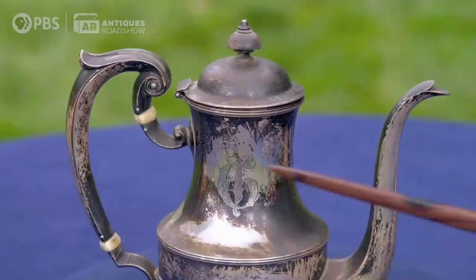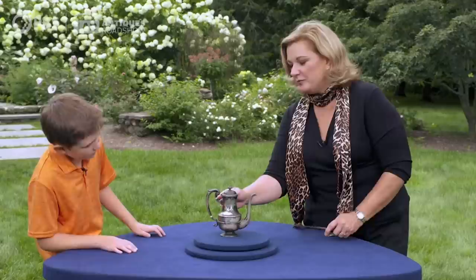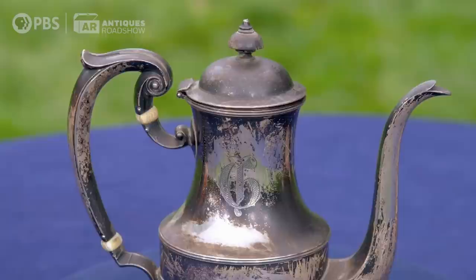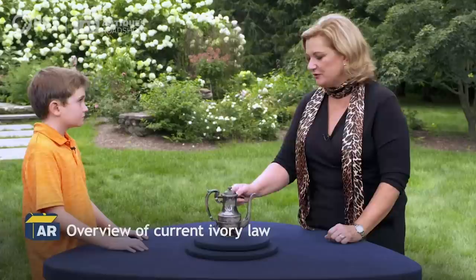These are called heat stops. Metal conducts heat, so if you have a hot liquid, it could burn your hand. But these would stop the heat and make the handle cool enough that you could pour it into the cup. These are made of ivory. There are laws against selling ivory, so you can take those off if you were to ever sell it.